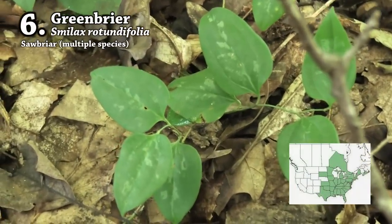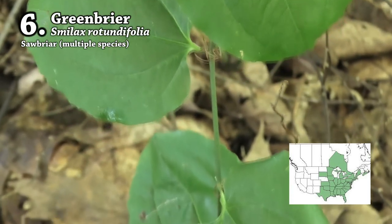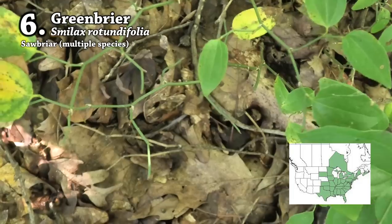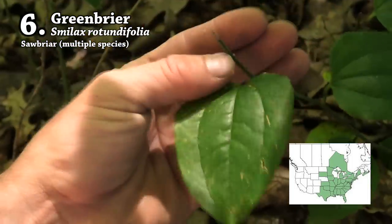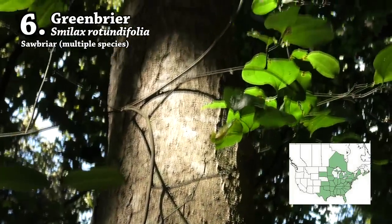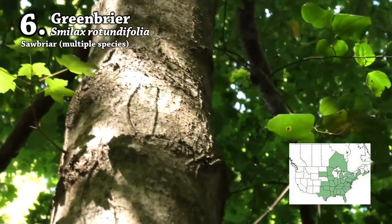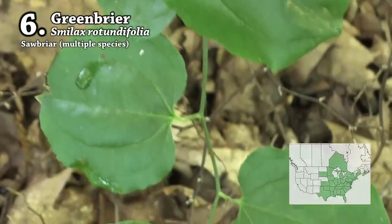Number six is greenbriar, also called sawbriar. Greenbriar is a whole genus of plants containing many different species, but most are similar in appearance and deer pretty much eat all of them. It grows in the woods as a vine covered in thorns, and the stem and leaves stay green all winter long. Often greenbriar won't appear to be a vine because deer constantly eat the new growth, leaving a short shrubby plant only a few feet tall. Because of the thorns, deer prefer the new tender growth where the thorns haven't gotten sharp yet. I rank it right up there next to strawberry bush.